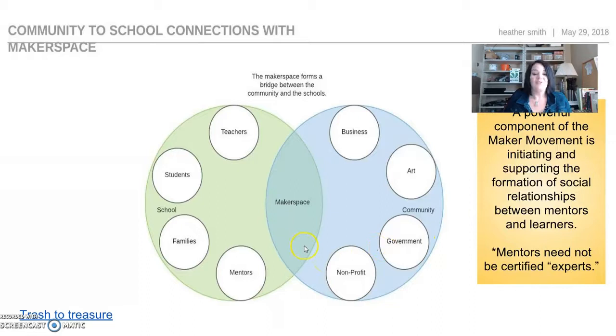Maker spaces are spaces where you make things. You've got to be creative. It could be cardboard and duct tape — it could be that simple. Then you can add in pieces as you go. Let's look at how it will work to bring the community into the school and make connections.